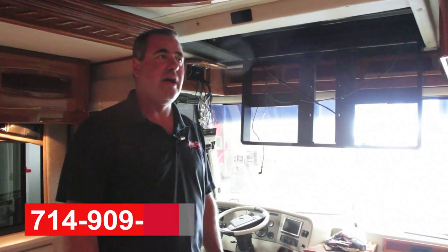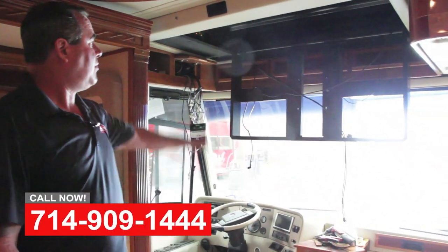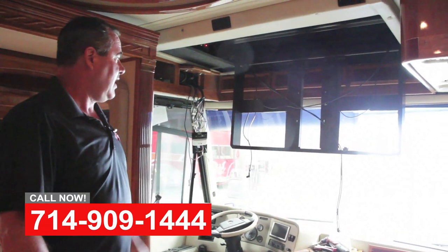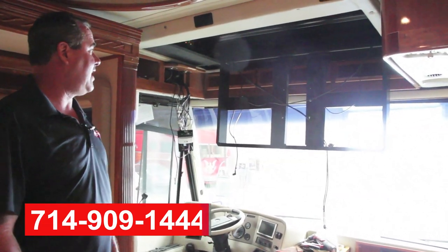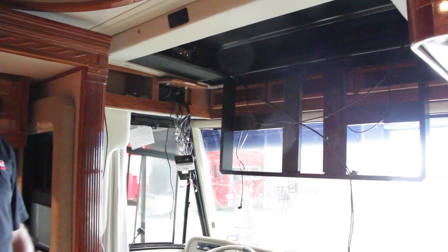Hi, this is Art with OCRV. Let me show you this project today. It's a 2007 Beaver Marquee. We're pulling out the factory TVs and putting in new Samsung high-def 48-inch smart TVs, upgrading all the electronics.